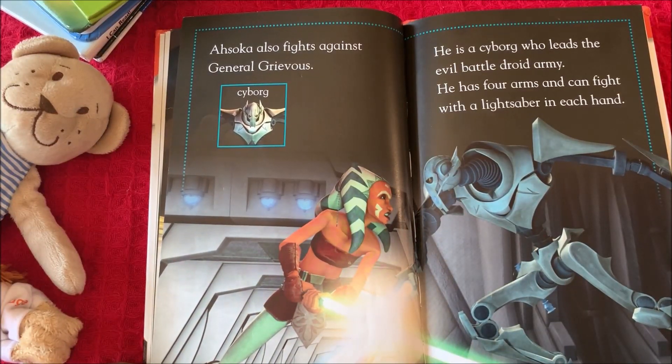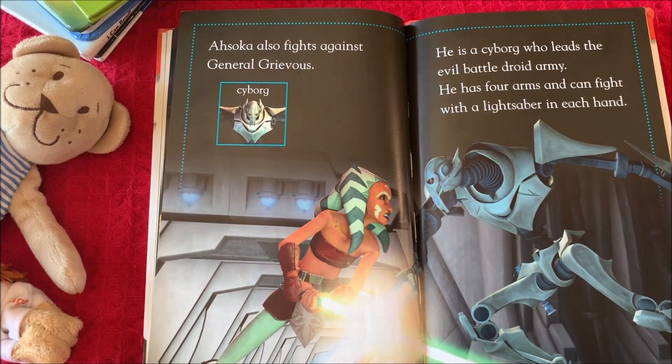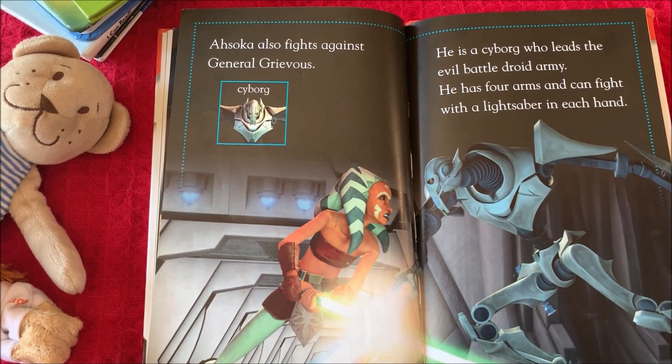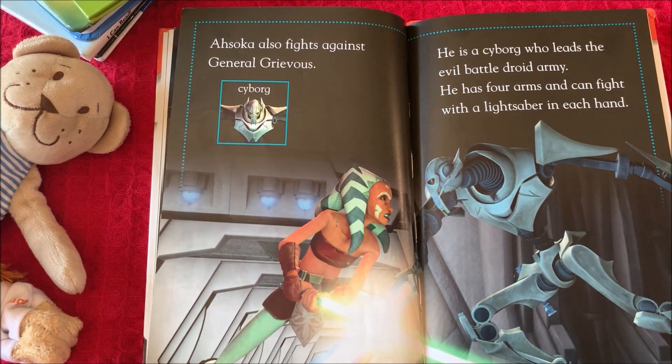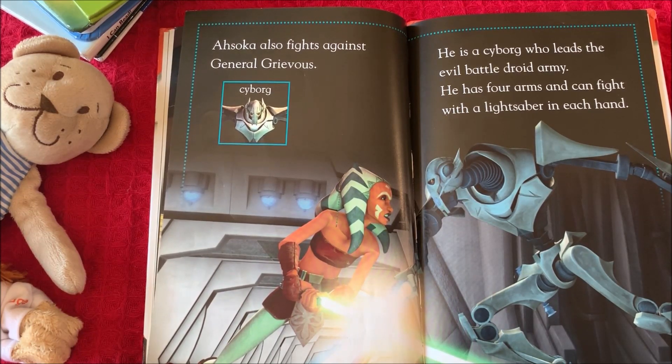Ahsoka also fights against General Grievous. He is a cyborg who leads the evil battle droid army. He has four arms and can fight with a lightsaber in each hand.